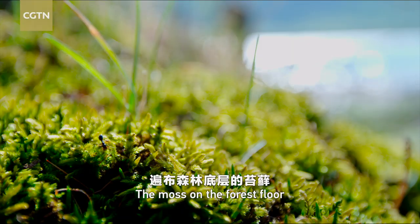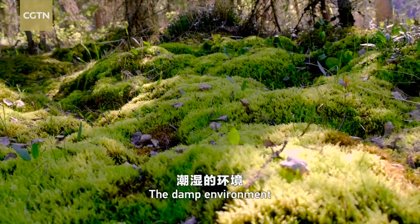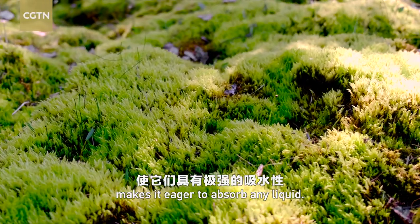The moss on the forest floor is very resistant to coldness. The damp environment makes it eager to absorb any liquid.